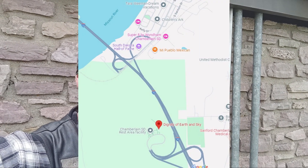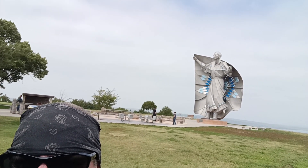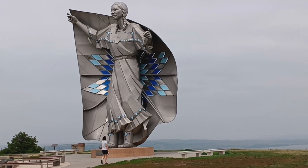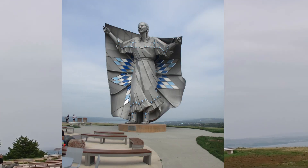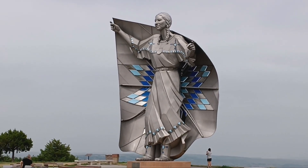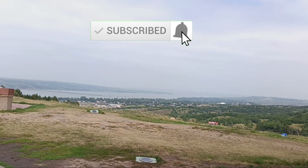My next stop in South Dakota is just outside the town of Chamberlain - it's actually a rest area overlooking the Missouri River. There's a statue back there called Dignity of Earth and Sky. It's a 50-foot high, 32-foot wide sculpture that was first proposed in 2014 as a gift to the state of South Dakota, and it was erected in 2016. The colors in the cape are all colored glass. Here's the view of the Missouri River and the town of Chamberlain.